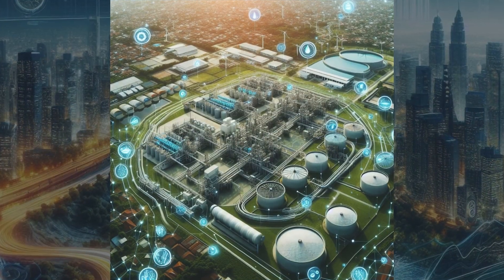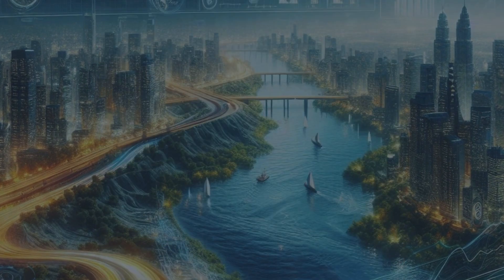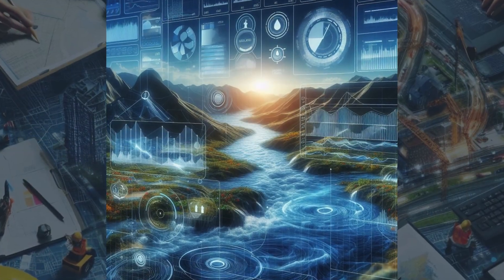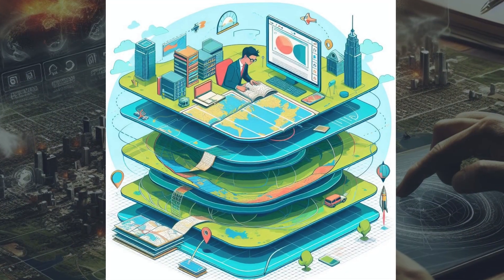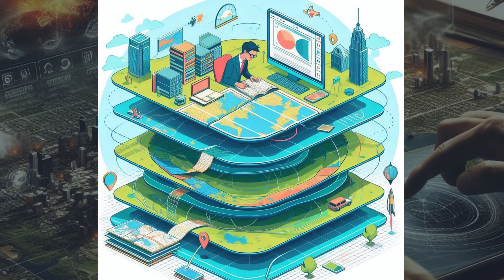Water resource management is another critical application. By integrating geospatial data with hydrological models, engineers can predict flood risks, manage reservoirs, and safeguard our water supply.